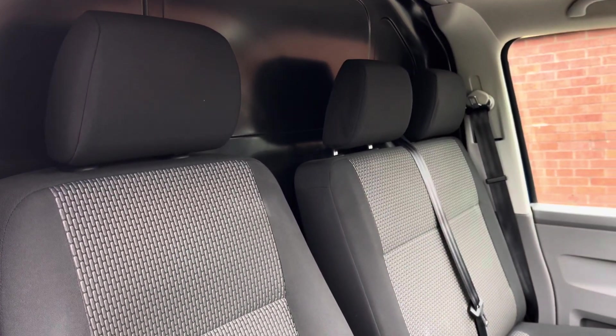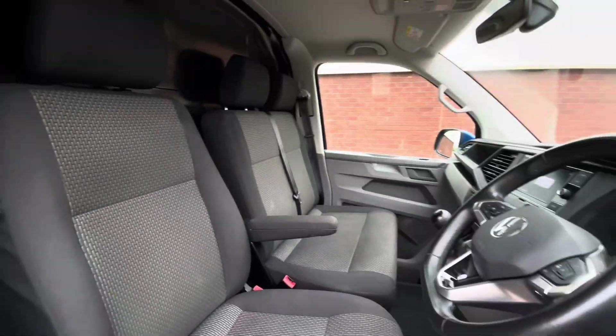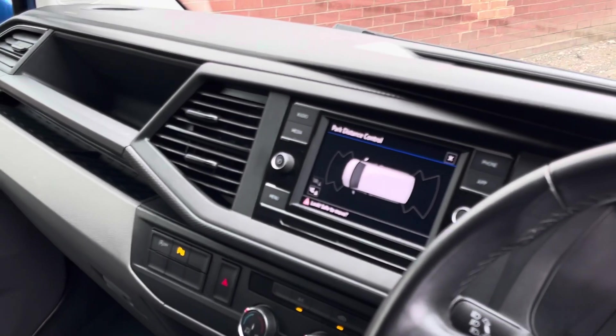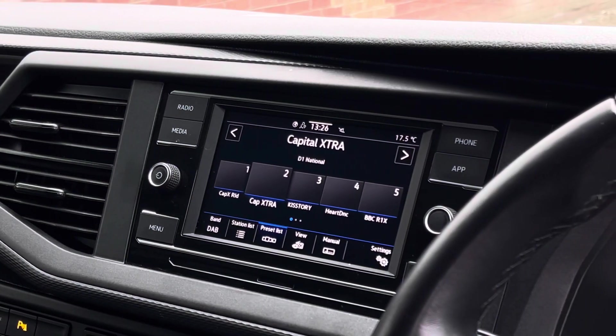Up front in the driver's cab itself, there is a twin armrest seat for the driver along with a twin seater passenger bench with some under seat storage. There's plenty of leg space, and in the forms of entertainment, in the centre of the dash there is a 6.5 inch colour touchscreen multimedia system.